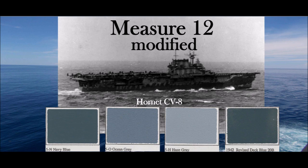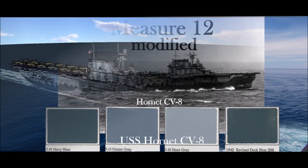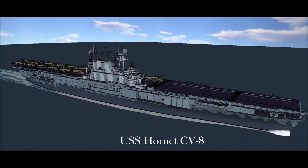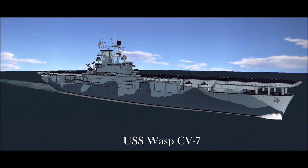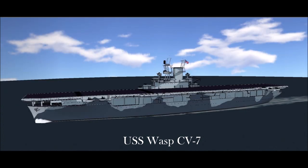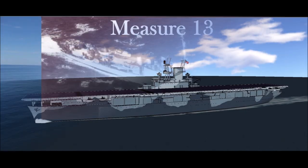Measure 12 Modified: Same as Measure 12, but with irregular patches or splotches added to break up a ship's profile and cause confusion. Between November 4th and December 13th, 1941, the Atlantic Fleet replaced the whole color C-Blue 5S with Navy Blue 5N.